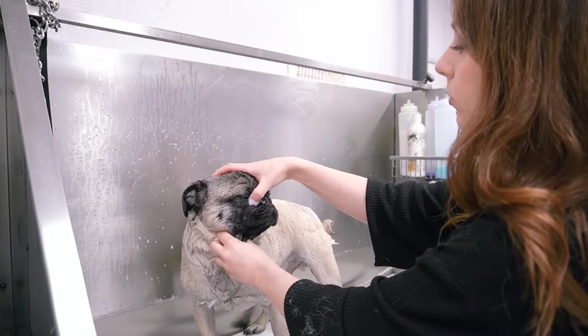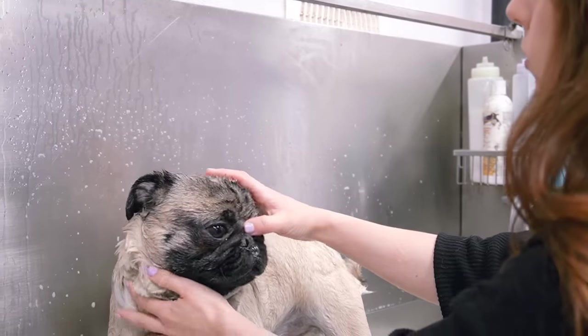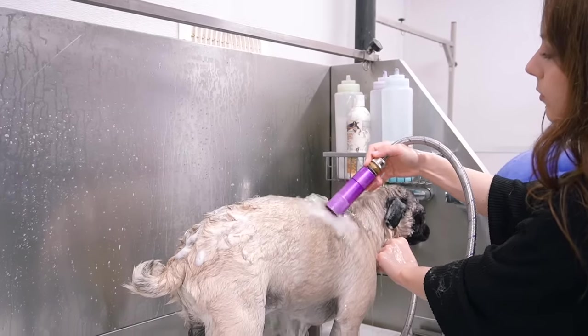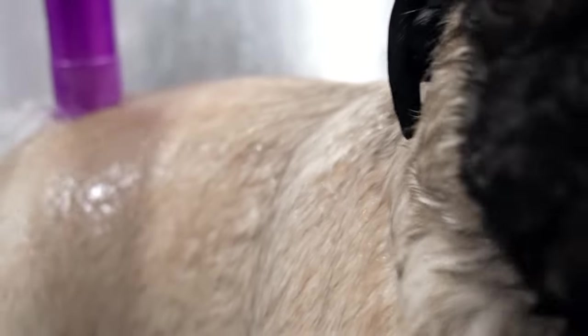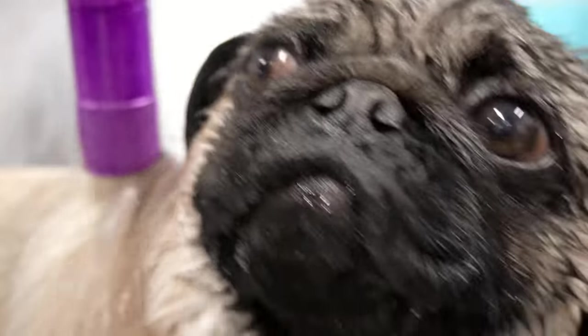After that, I make sure to get in his wrinkles with my tearless formula, because those can get very dirty, and then I fully rinse him down. I also gave him a deep conditioning treatment in our mink oil conditioner by Biogroom. How could anyone not love that adorable smushed face?